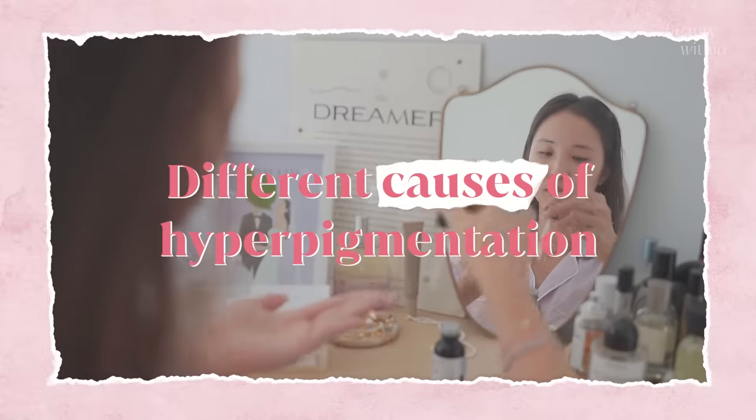Every one of us produces hyperpigmentation for different reasons. Take Roe and I — Roe has fairer skin, and the sun and heat is her main enemy, creating freckles, dark spots, and patches of darker skin tone when she's outside. Where I fall is inflammation — acne is a type of inflammation, but so is eczema or even a mosquito bite. And if you're not in those buckets, maybe it's age and hormone-related hyperpigmentation, like my mom. Even stress can create it.